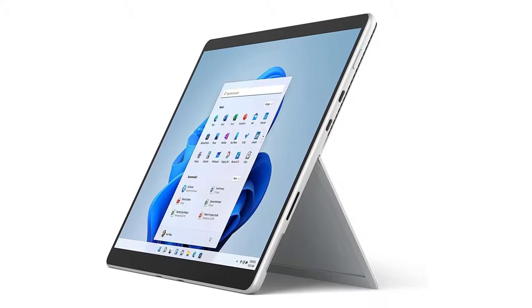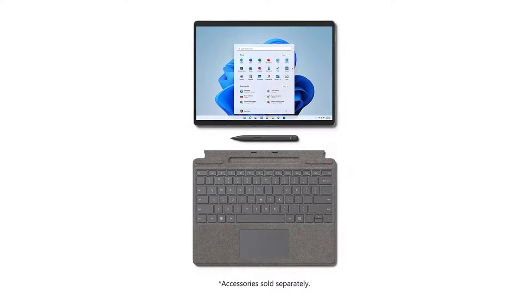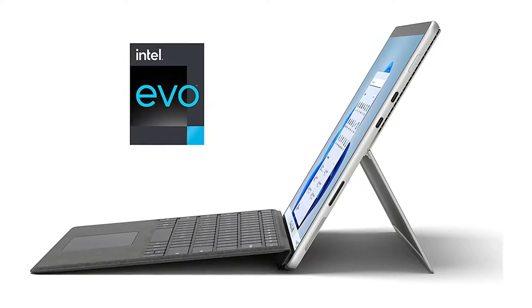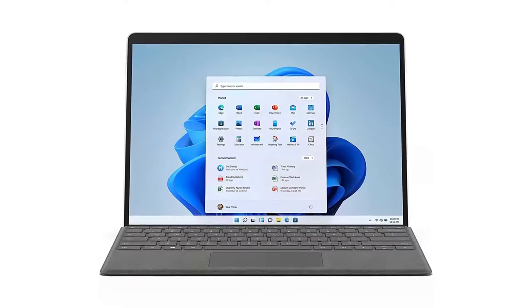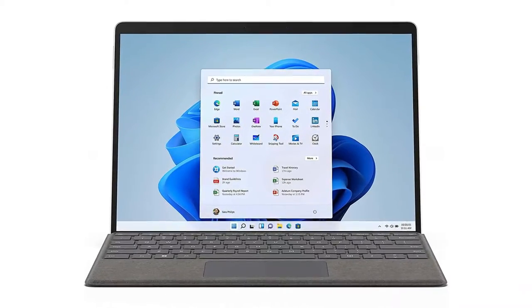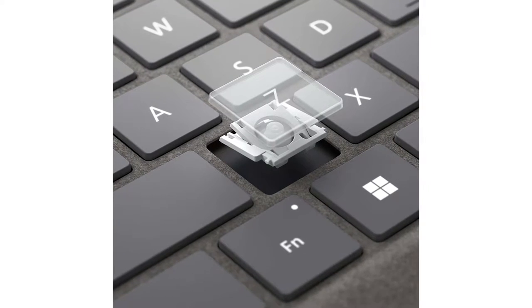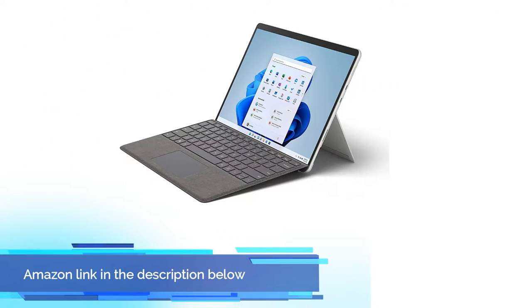The past few iterations of the Surface Pro hadn't seen much physical design change, but some noteworthy alterations finally arrive with the Pro 8. It measures 0.37 x 11.3 x 8.2 inches HWD, and this trim chassis weighs 1.96 pounds excluding the keyboard. The Pro 7 came in at 0.33 x 11.5 x 7.9 inches and 1.7 pounds, so this redesign actually does not trim down the overall footprint. If you like this product, please check out the Amazon link in the description below.